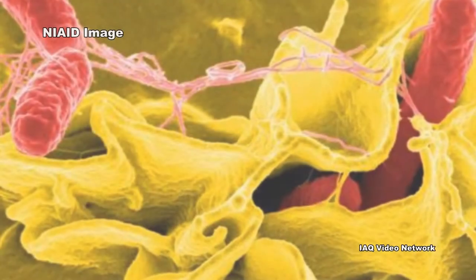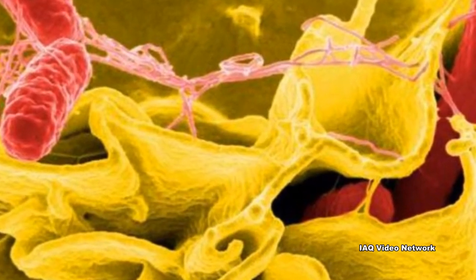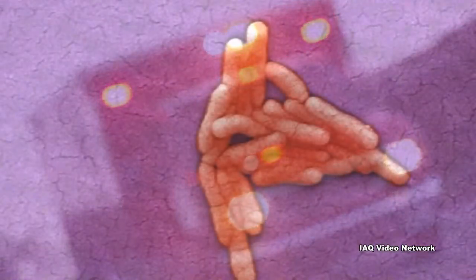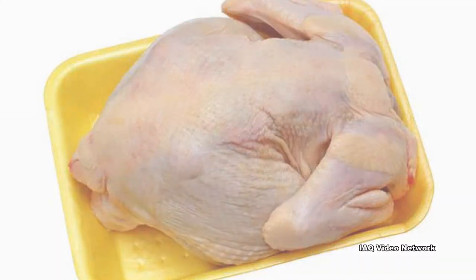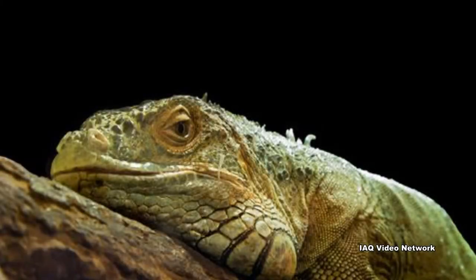According to the Centers for Disease Control and Prevention, every year salmonella is estimated to cause 1 million illnesses in the United States, with 19,000 hospitalizations and 380 deaths. While many people associate salmonella exposure risks with eating or drinking contaminated foods and beverages, people can also be exposed to it from their pet reptiles and amphibians.